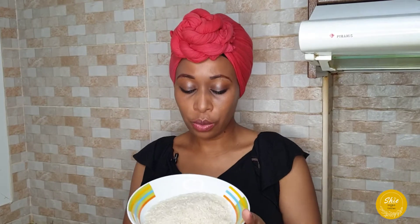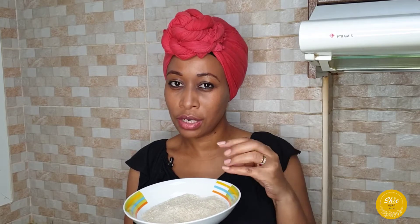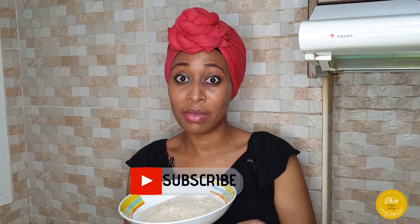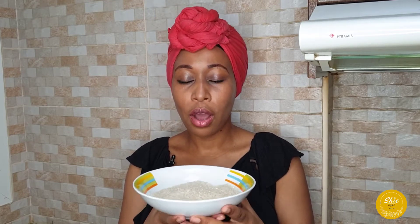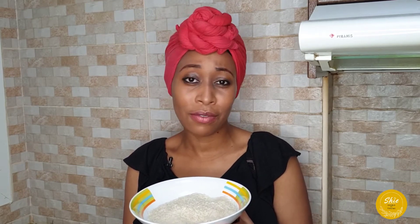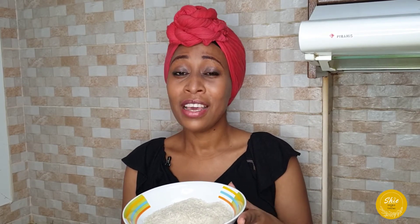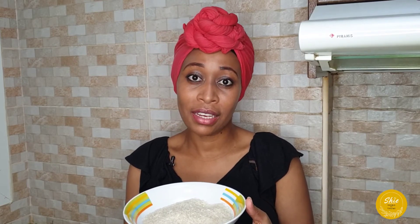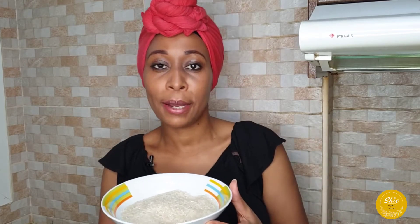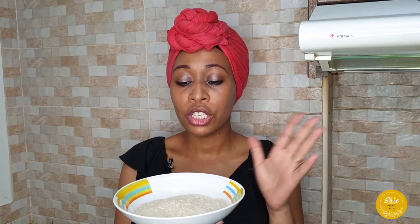First, wash the rice a couple of times until the water runs clear, then soak it. Overnight is better, but you can soak it for five hours if you don't have time for overnight. Overnight gives you the best results.